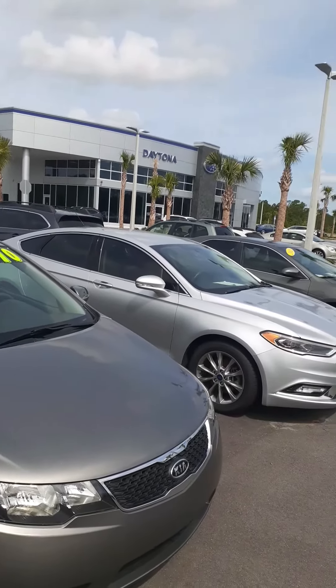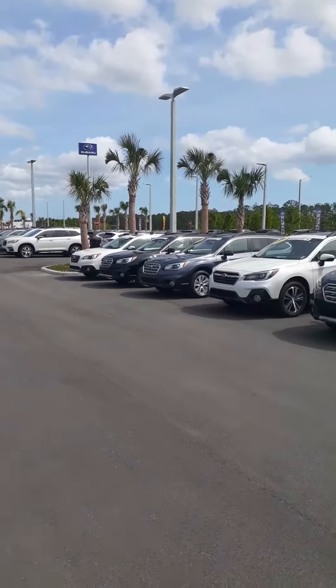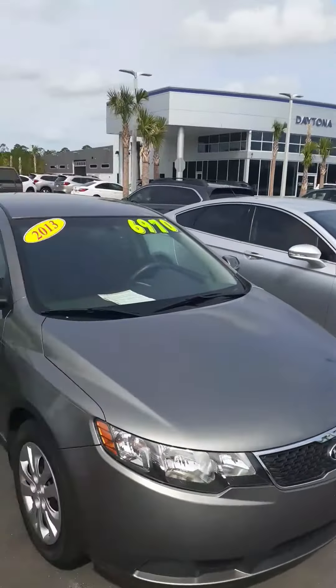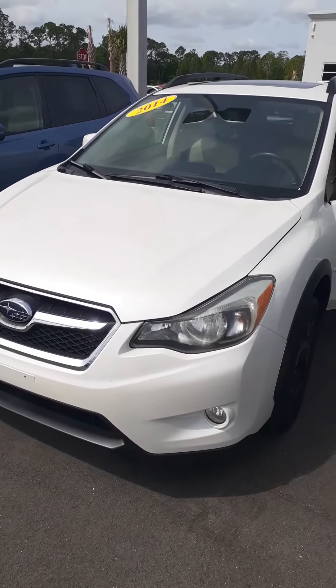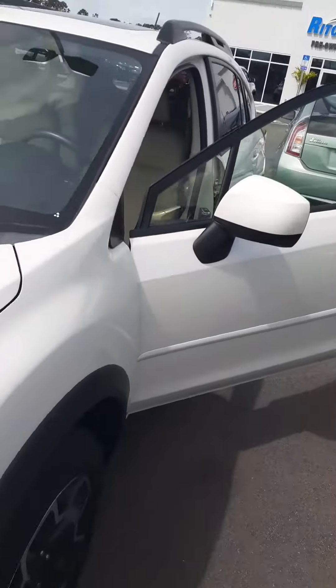We're located here on Tomoka Farms Road in beautiful downtown Daytona Beach. We're outside of the auto mall on Tomoka Farms Road — we are not part of it. We're a stand-alone dealership. This is the 2014 Crosstrek XV Limited, and you're going to have leather interior.